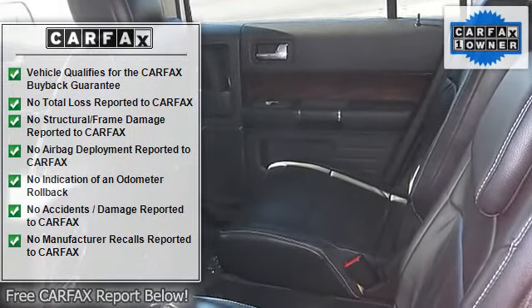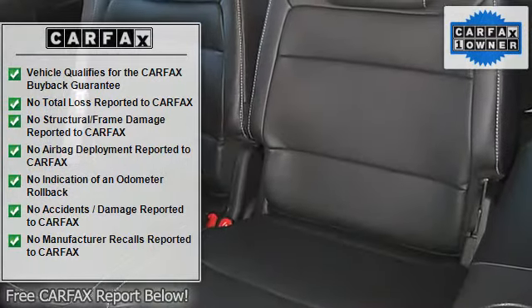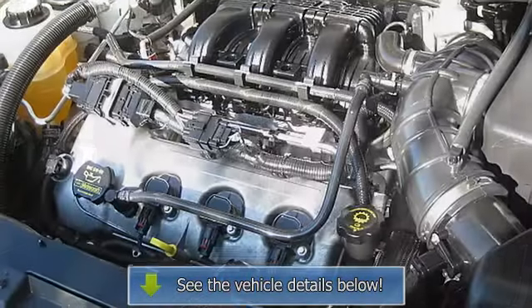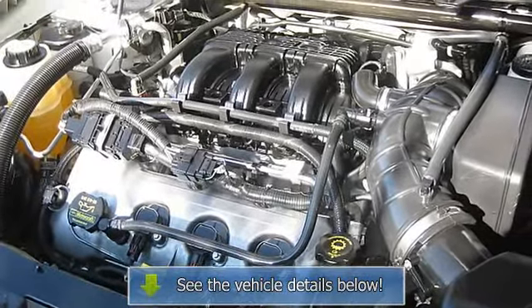SYNC, Tilt Wheel, Traction Control. Please call our Professional Internet Team. Manufacturer Certified Pre-Owned Vehicle. All advertised prices exclude government fees and taxes, any finance charges, any dealer charges.